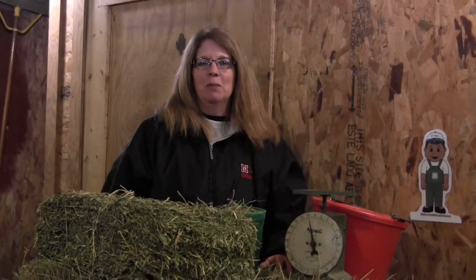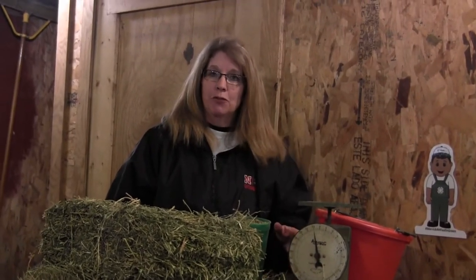Hey everybody, welcome back to Full Watch 2020, Episode 3. I'm Sherry Shabinski with the Merritt County Extension Office. Thanks for tuning in.